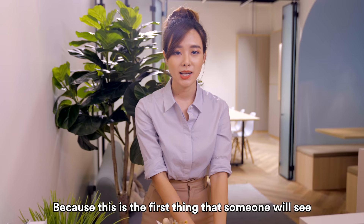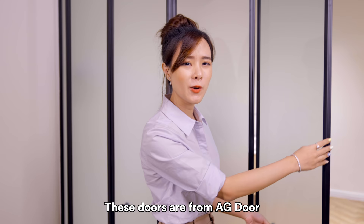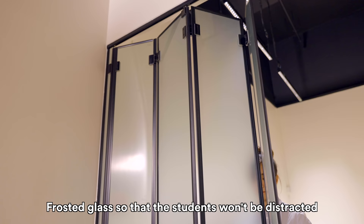That's about it for the reception area. These are the doors leading into the classroom — they're from AG Doors, and we also have frosted glass so that students will not get distracted.